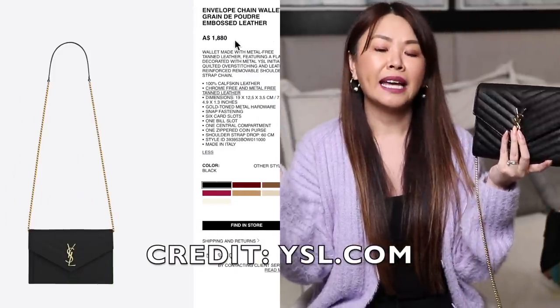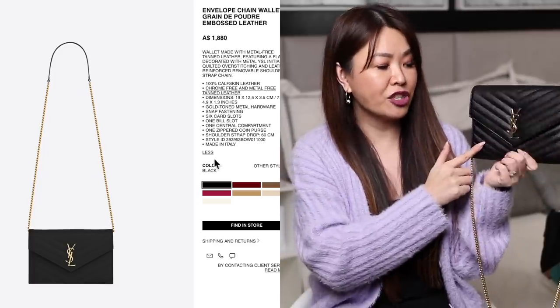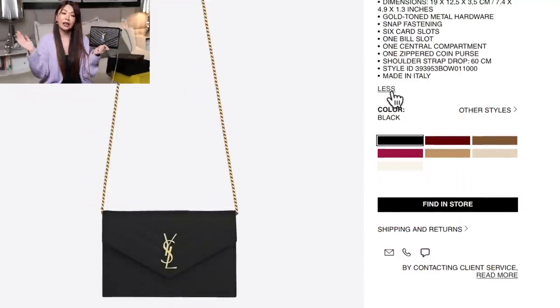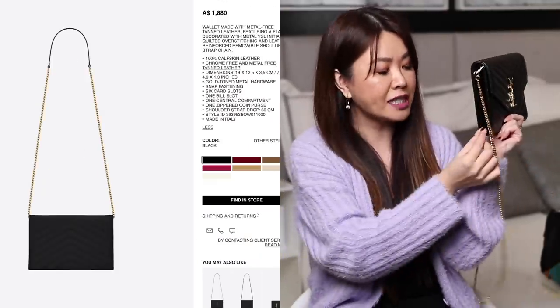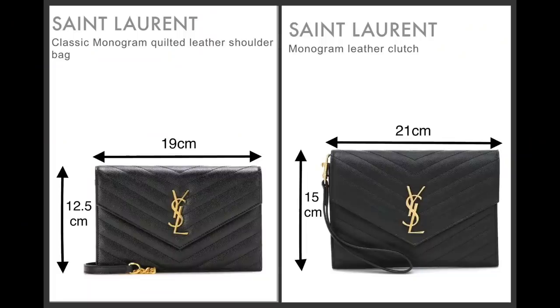This is actually a new arrival for MyTeresa and even considered a new arrival on the YSL website. They've added extra colors, but in my opinion, black chevron is the best looking, the classiest. So this actually measures 21 centimeters across, but the walk version measures 19 centimeters across. In terms of depth, this is 3 centimeters and the walk version is 3.5 centimeters — so this is actually 2 centimeters longer, just slightly not as thick by 0.5. The clutch even measures 2.5 centimeters taller than the walk. At half the price, I think this is way worth it. I've never been a huge walk fan, but the price really sold me on this.